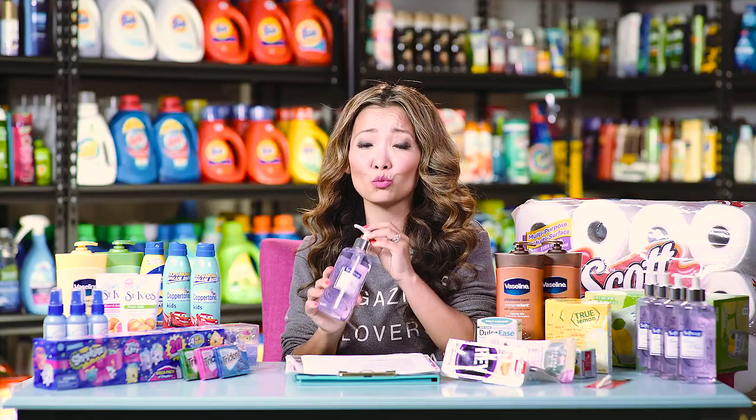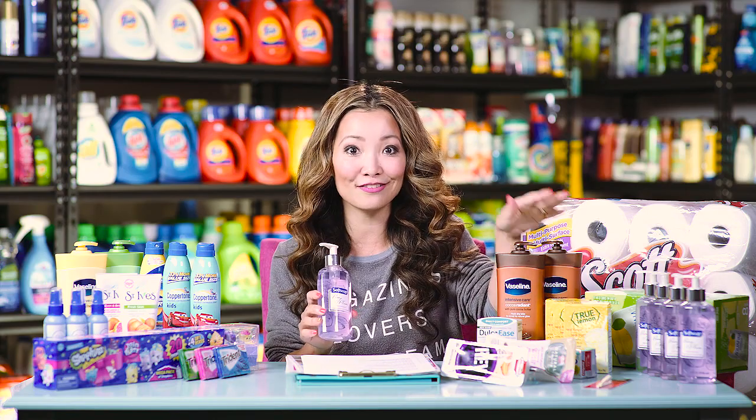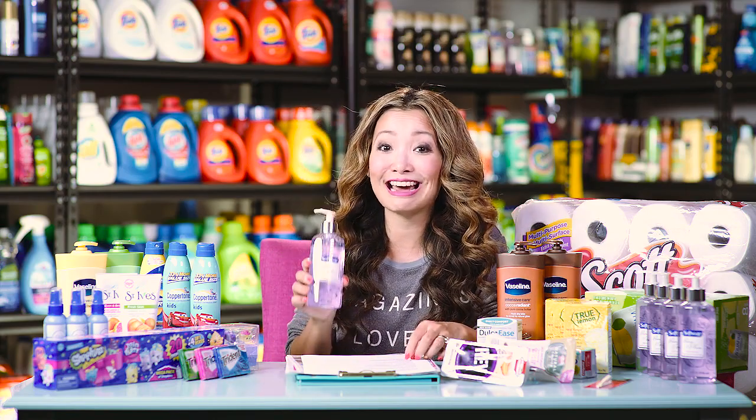Even without coupons this is a really hot deal, so if you don't have a printer just go get five. After the gift card they work out to be $0.99 each and I still think it's worth it.